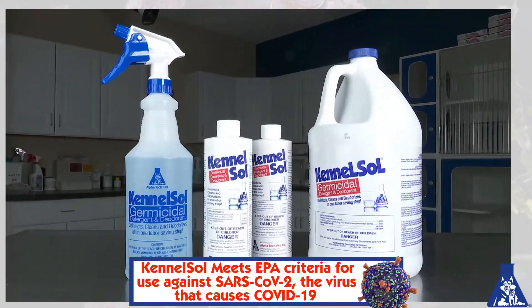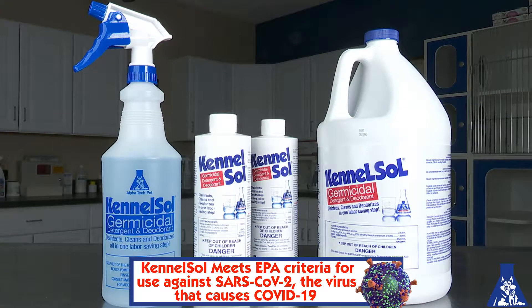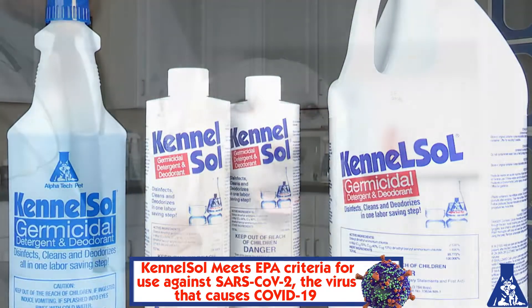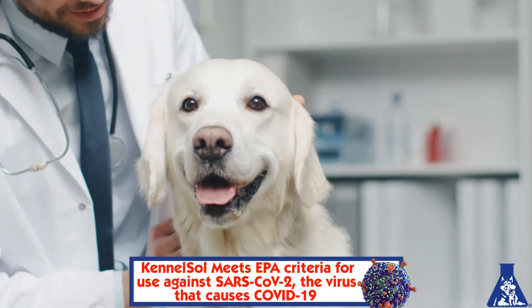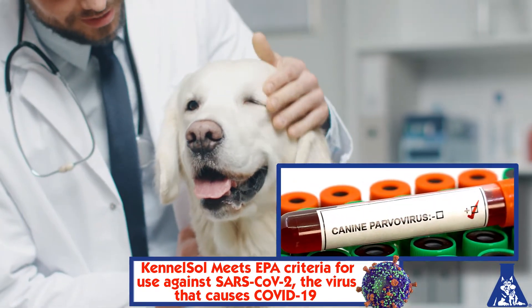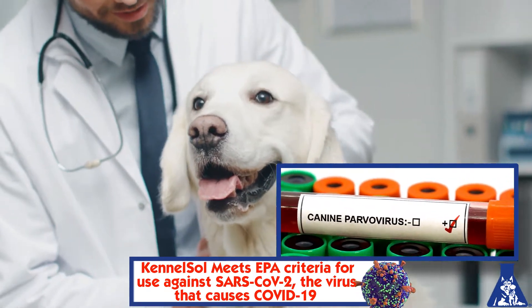Enter EPA-registered Kennelsol, one of the most popular cleaners and disinfectants available to the animal care industry. Being effective against one of the most difficult to control pathogens like parvovirus provides peace of mind when it comes to controlling easier-to-kill microorganisms.